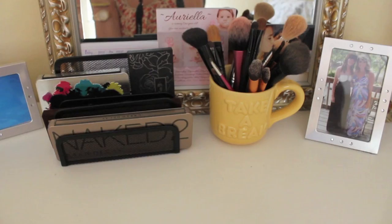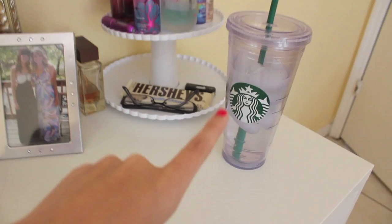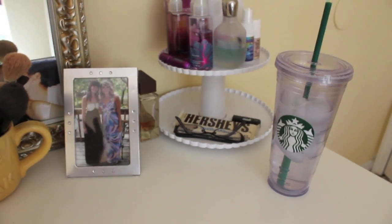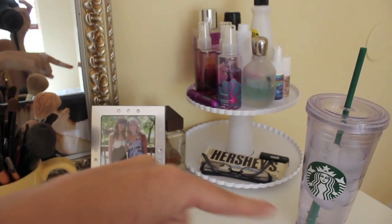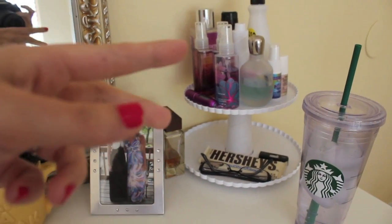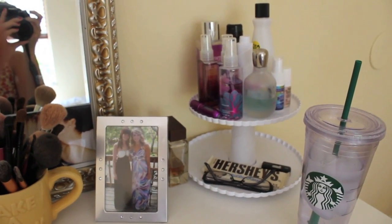It really fits my brushes nicely because I don't have too many. Over here I have my Starbucks cup, which I always put ice water in — it's the most amazing thing to keep your water cold. And then this was actually a cupcake stand at one of my niece's birthday parties. Whenever we were moving into our new house, I saw it and decided it would be a really good little storage unit to put my body sprays and such on top.